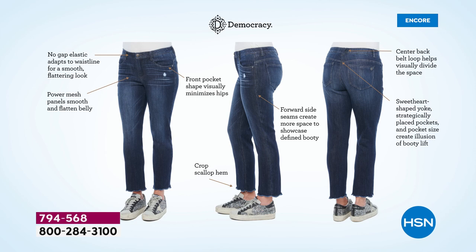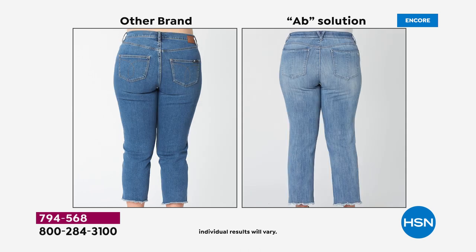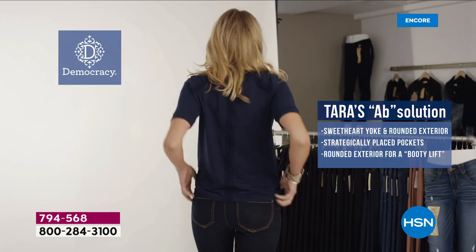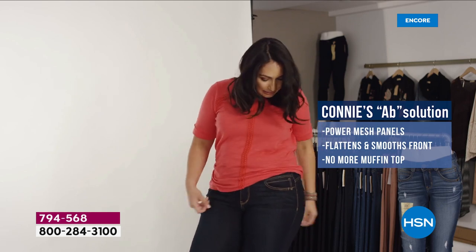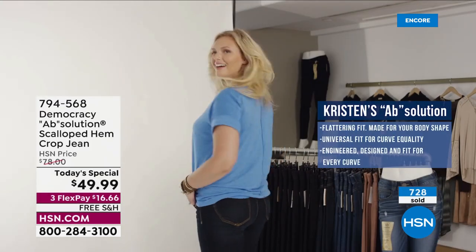The coin pocket is on an angle to minimize hips. In the comparison brand, it's tight and tugging at the waist. In the back, the other brand's pockets are too small and the yoke is placed too high. With Absolution, the shape is enhanced — feminine curves shown beautifully. The booty lift technology lifts from the back.